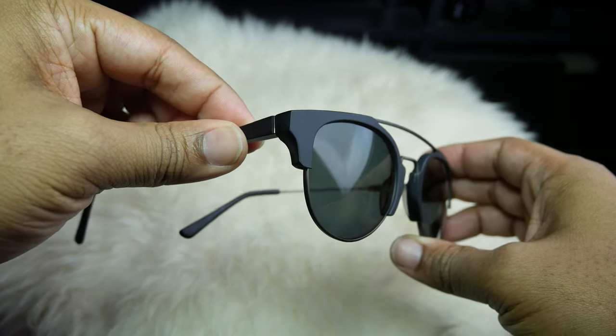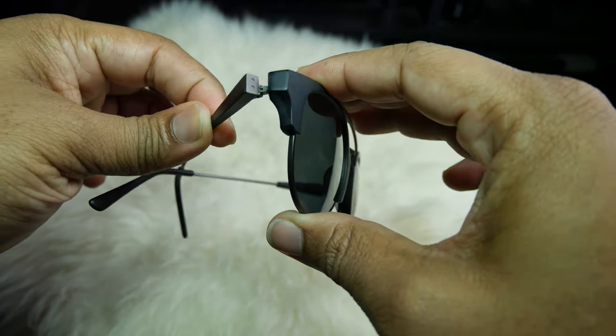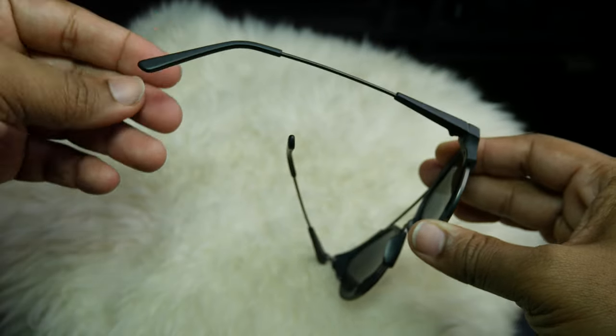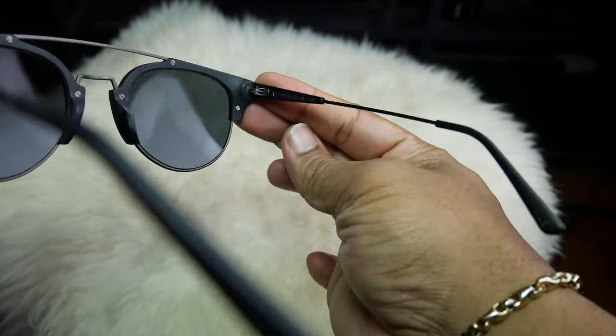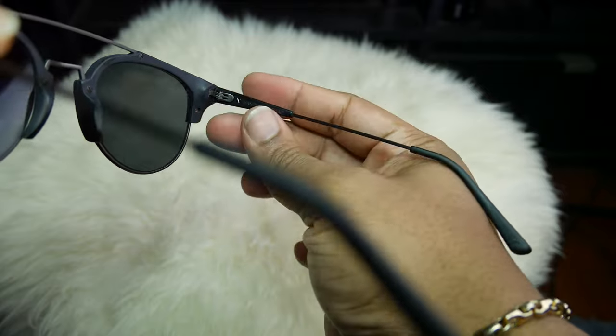I like to refer to these as the Malcolm X glasses — Google 'Malcolm X glasses' and you will see exactly what I mean. I've been wanting a design like this for a long, long time, and I really like what they did here. It has a fresh and modern feel to this age-old classic design.